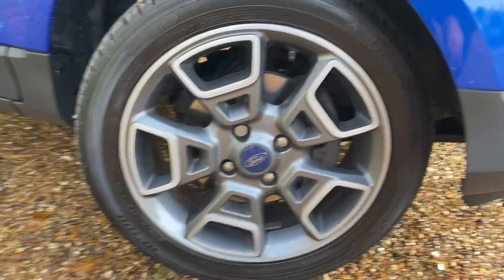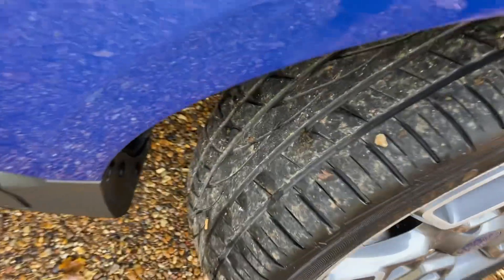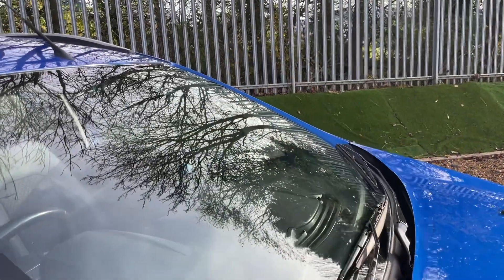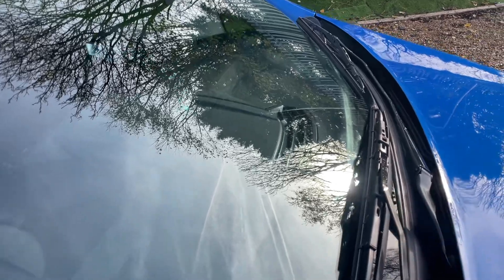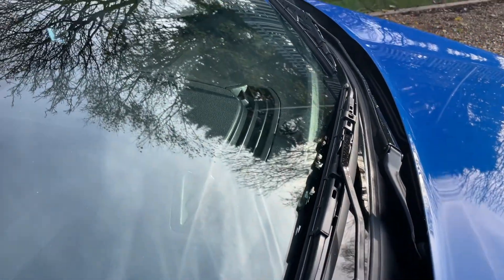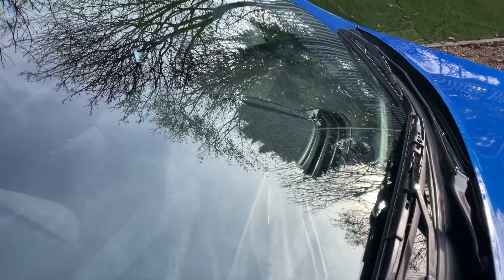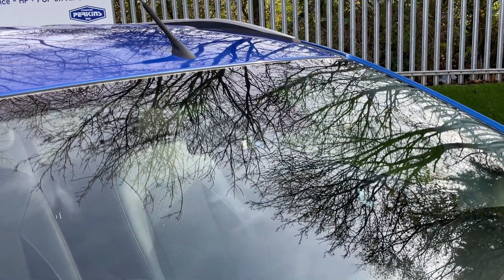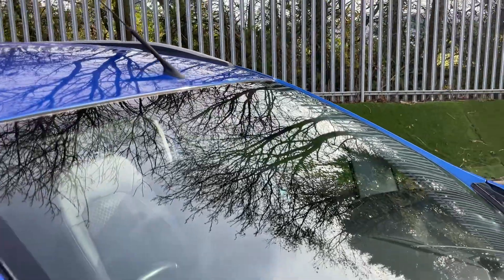As you can see, the tyres are in very good condition with plenty of life left on them. Back up to the windscreen, we have some sensors to discuss because the Titaniums come with automatic lights. The little dome is a light sensor — as the sun goes down your lights will come on automatically. Further north at the top there is a rain sensor for rain-sensing wipers.